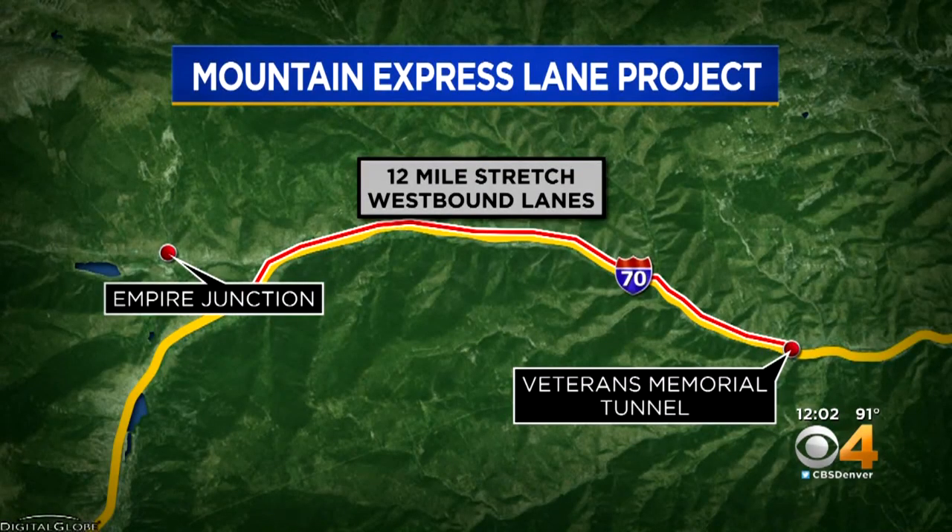It can be tough to drive I-70 into the mountains no matter the season, no matter which direction you're heading. Now CDOT is trying to ease the pain a little bit for westbound drivers. The construction to do that is starting to build 12 miles of westbound express lanes heading into the mountains.